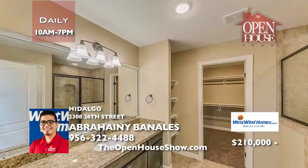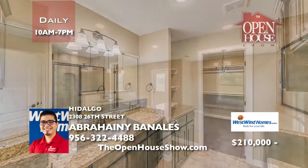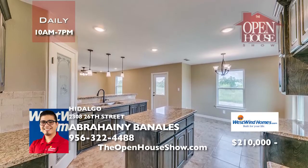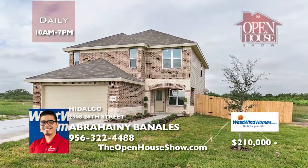This delightful new home in Hidalgo has 2,654 total square feet and 2,011 living square feet. Yes, it features granite countertops throughout. Come by today.